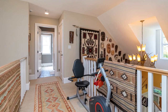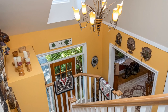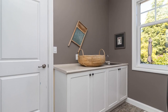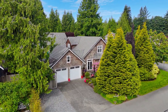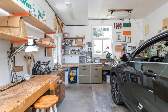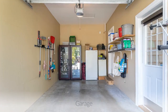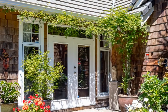Let's continue to explore the home. Now, step back outside.